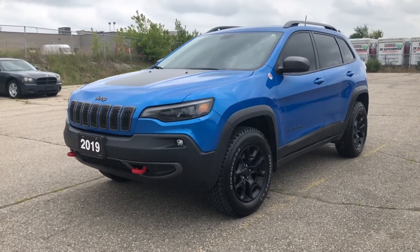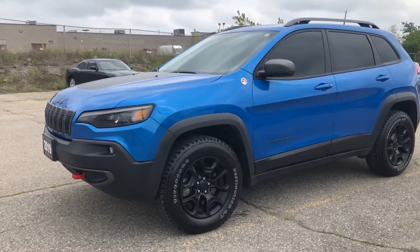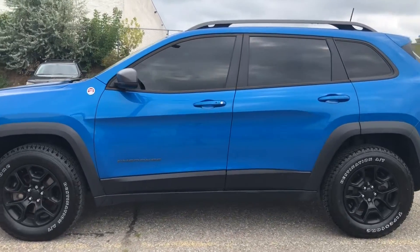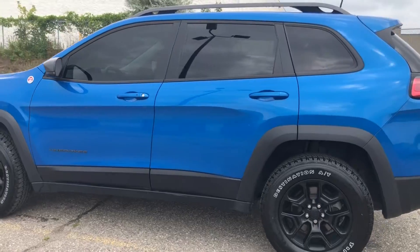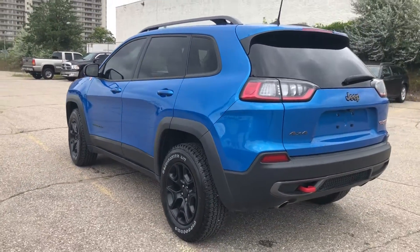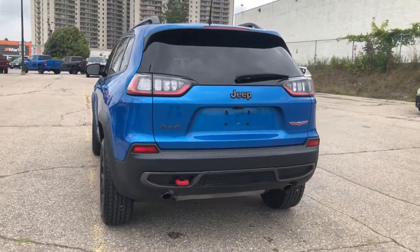This is our 2019 Jeep Cherokee Trailhawk in the beautiful hydro blue. Of course, being a Trailhawk, it comes with the Trailhawk exclusive four-wheel drive system and all the nice tow hooks.